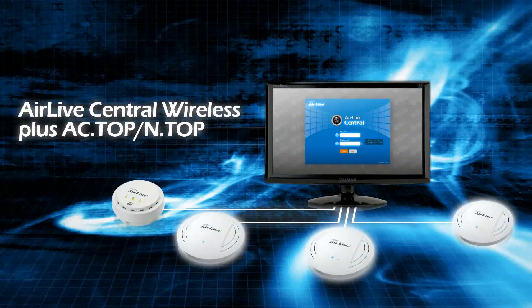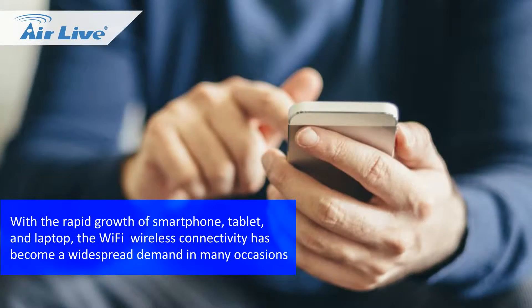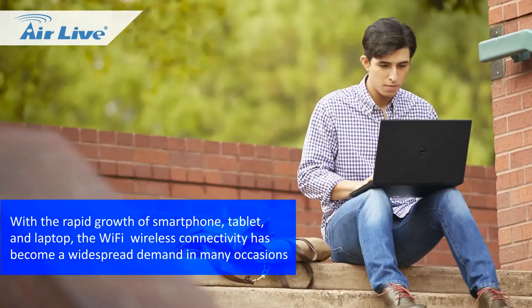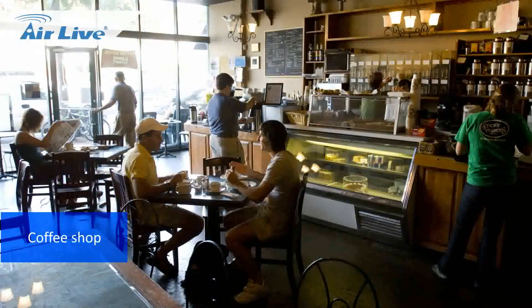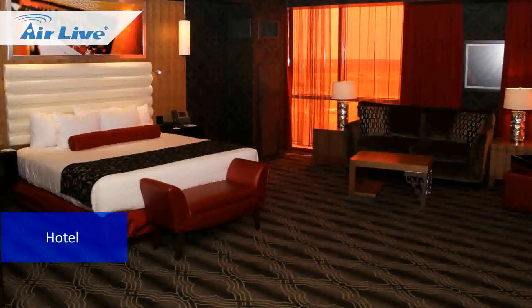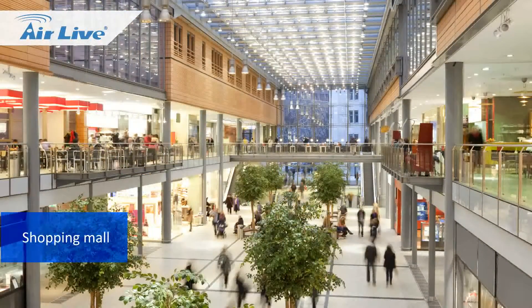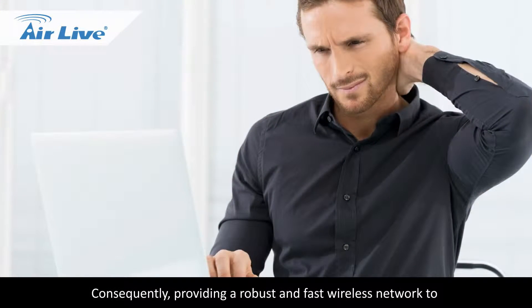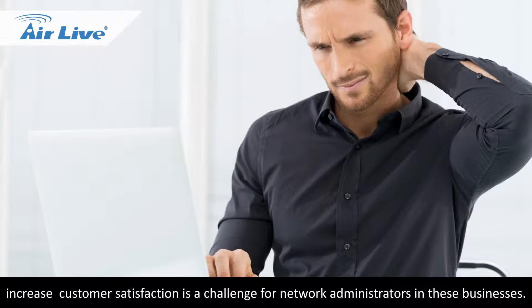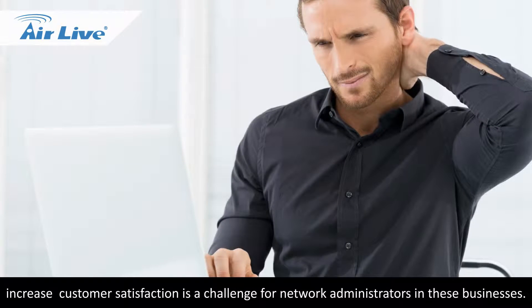AirLive Central Wireless Plus AC & N Top. With the rapid growth of smartphones, tablets, and laptops, Wi-Fi wireless connectivity has become a widespread demand in many occasions — coffee shops, hotels, restaurants, and shopping malls. Consequently, providing a robust and fast wireless network to increase customer satisfaction is a challenge for network administrators in these businesses.